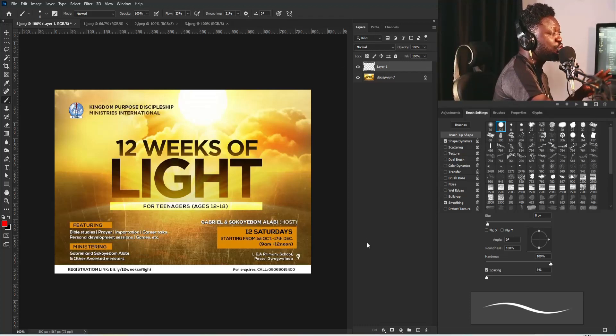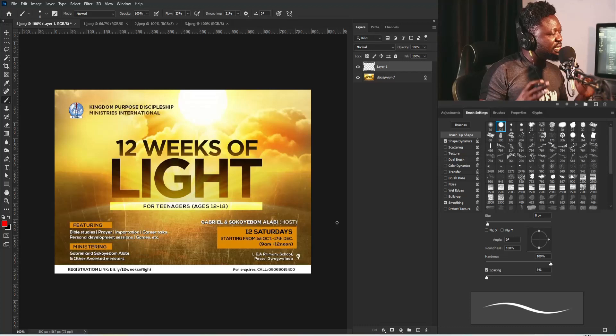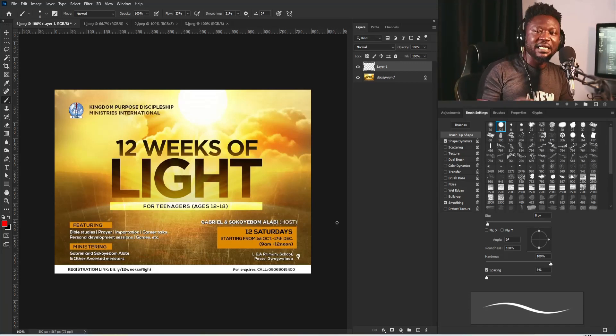I noticed that this designer used monochromatic color harmony here, but the issue I have is: whenever you're working on a design project and your background looks busy, you need to be careful with how you put your information on it. So if you're this designer, when next you're working on design projects, avoid applying too much shadow behind your small letters.